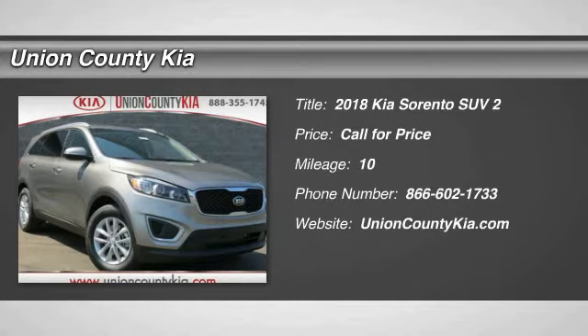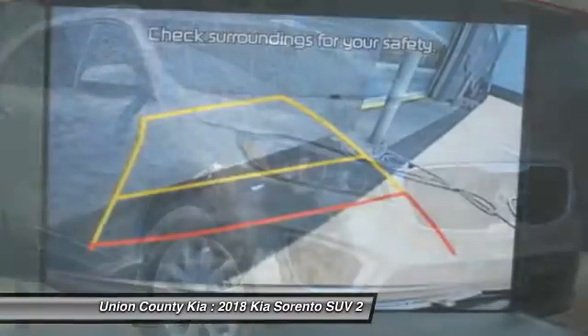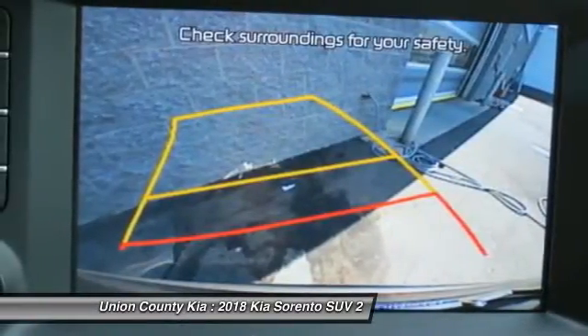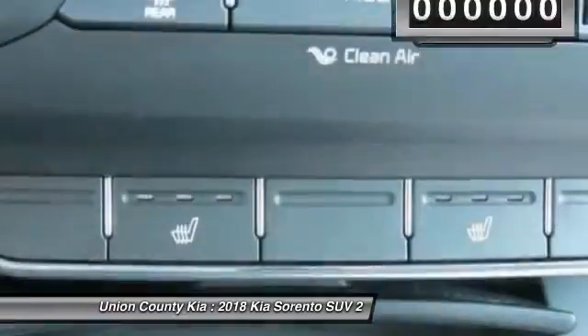The 2018 Sorento. The Kia Sorento is a comfortable riding, powerful, compact SUV loaded with impressive standard features. Take one look at its stylish, sleek design and you'll want to cross over to a Sorento.